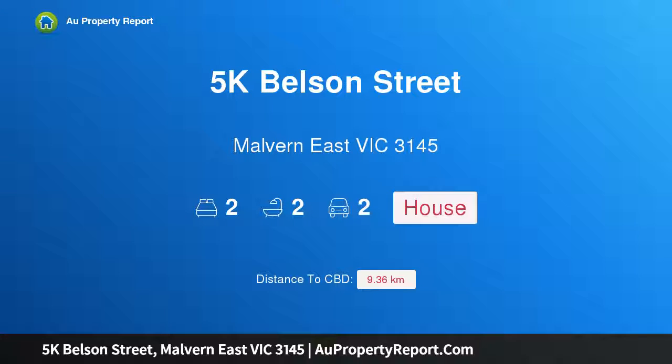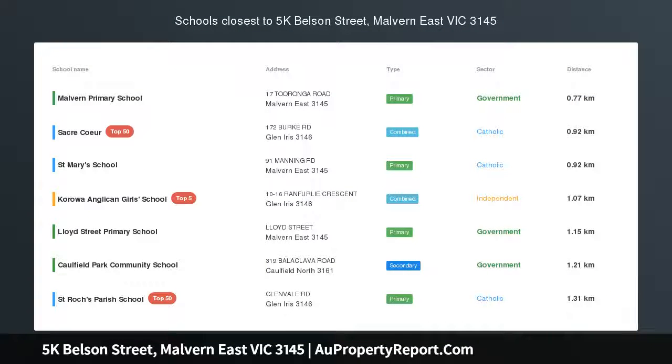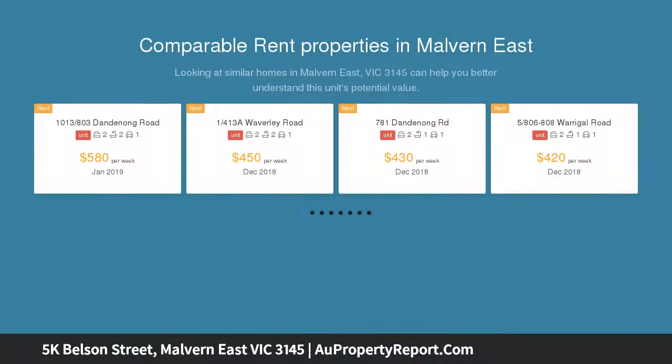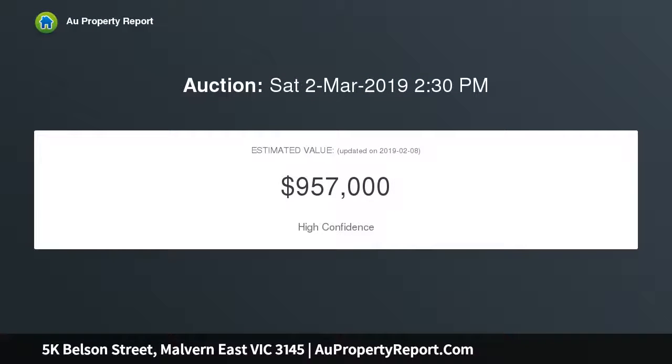I am glad to introduce Property 5K Belson Street, Malvern East, Victoria 3145 — timeless design in the Gascoyne Estate. Behind a gorgeous garden featured in the ABC's Gardening Australia program, this architect-designed 1970s executive residence delivers instant lock-up and leave appeal in a glorious Gascoyne Estate location, just meters from Central Park.